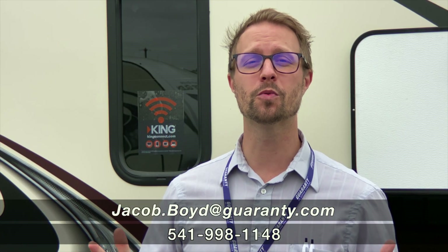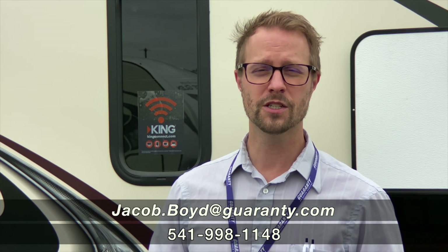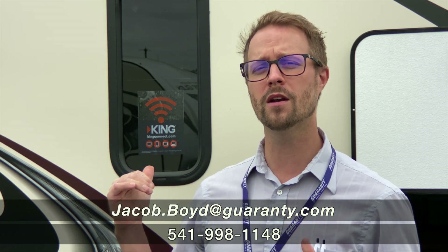Jake Boyd here at Guaranty RV Supercenters in Junction City, Oregon. I want to talk to you today about this 2021 Heritage Glen 273RL.